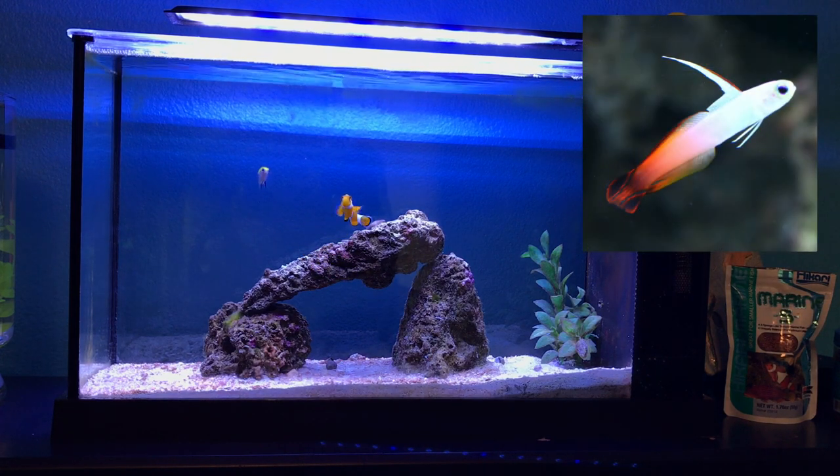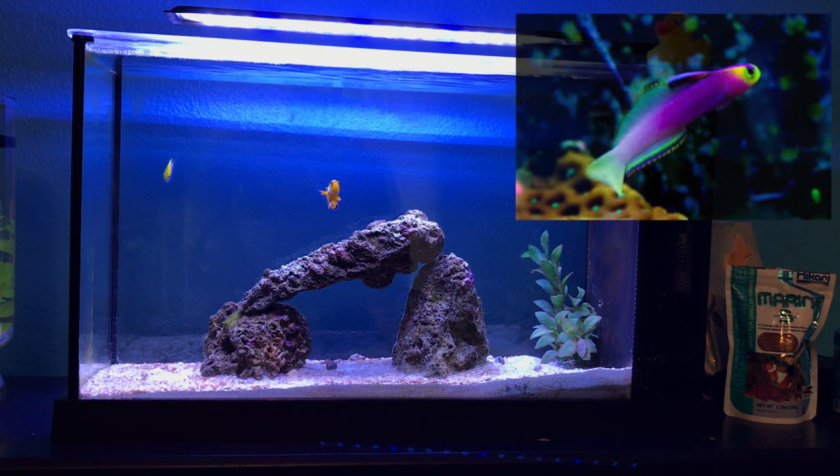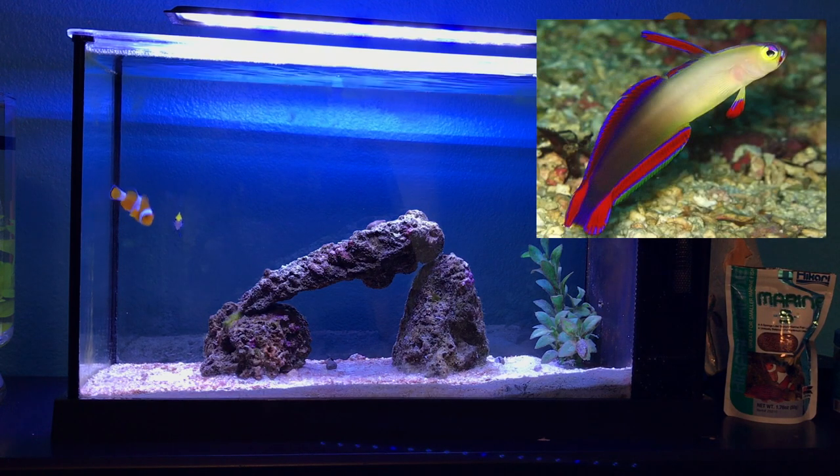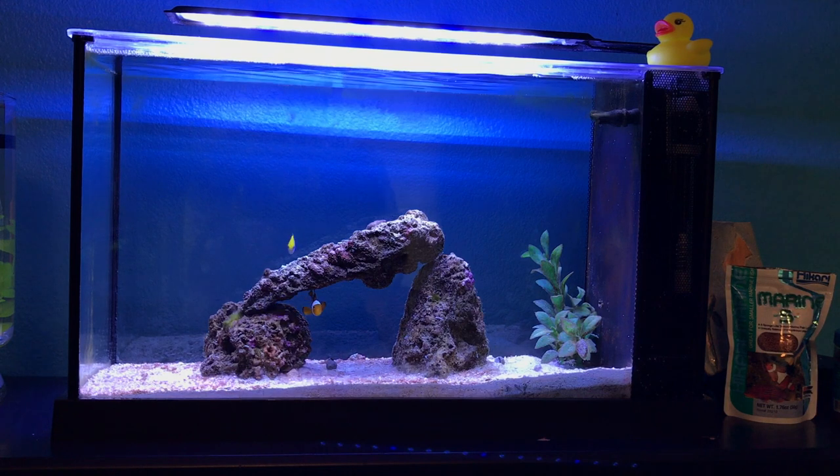My number three favorite saltwater fish for beginners is the firefish. I used to have one but encountered an issue and he did pass away. These are a little bit bigger than damsels — damsels tend to get beefier while firefish tend to get long and skinny.